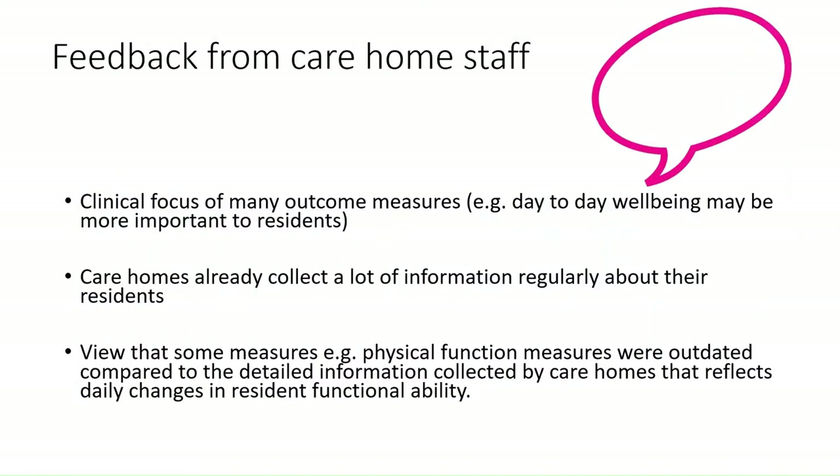A consultation with care home staff came up with some really key important points. The clinical focus of many of these outcome measures was noted, and day-to-day wellbeing may be more important to residents. Care homes already collect a lot of information regularly about their residents, and there were views that some physical function measures used in care home research are a little bit outdated compared to the detailed information already being collected by care homes, which also reflects the daily changes in resident abilities.